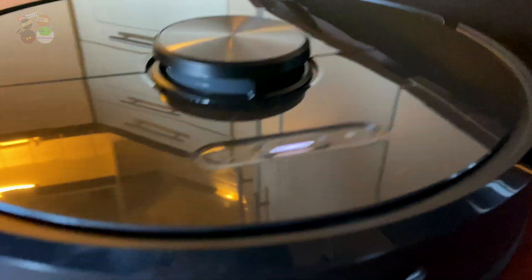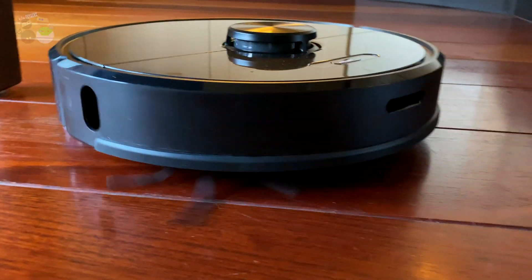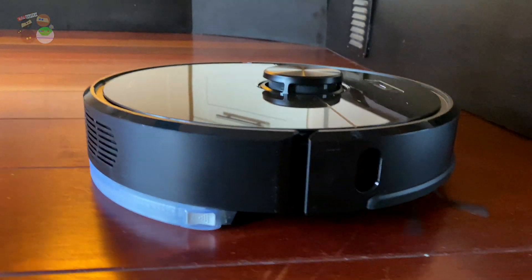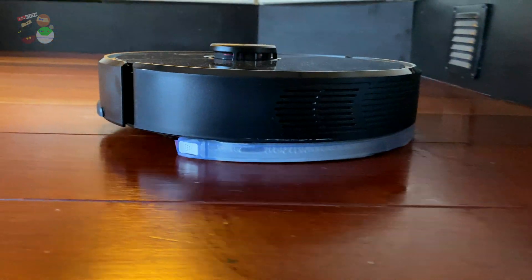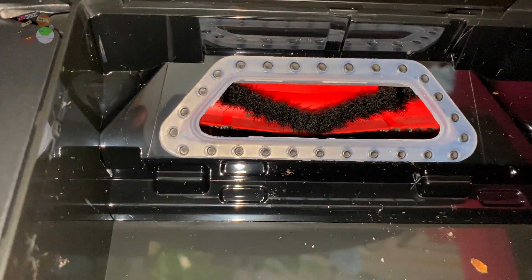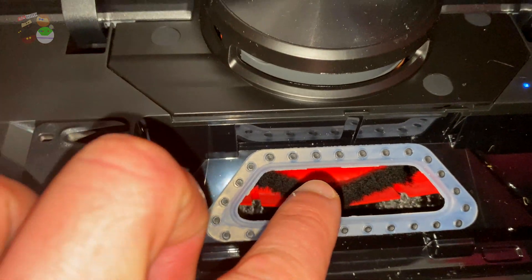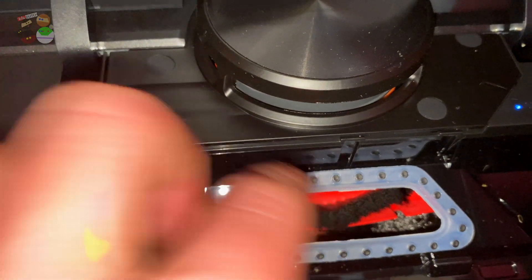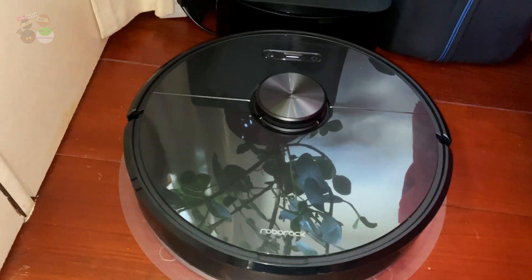The way this vacuum cleaner works is that it has side brushes that help it get to those edges where you normally won't be able to get with a traditional vacuum cleaner. It also has brushes underneath that suck the dust right into the dustbin. So it works on all sides and beneath, which increases the chance of not missing a lot of dust.